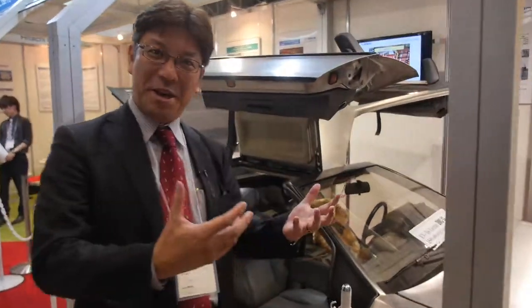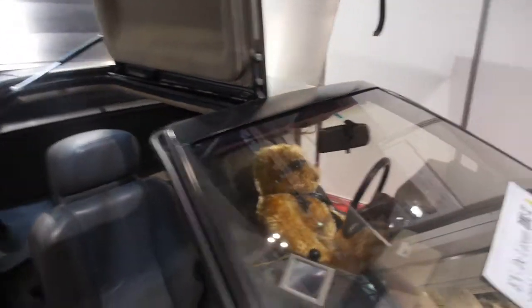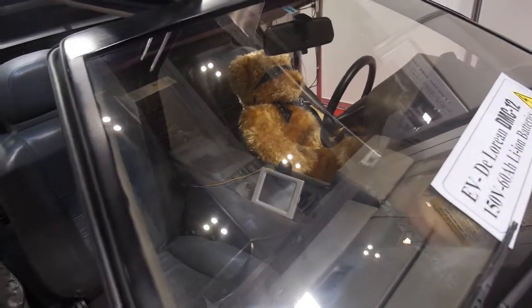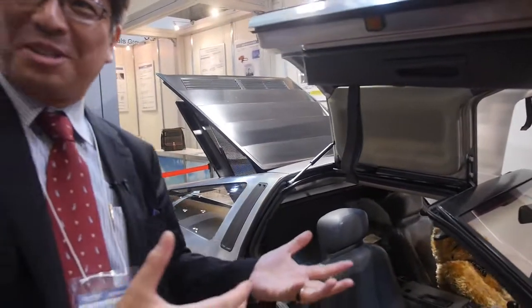This is a DeLorean. Do you know the DeLorean? The MC-12? Yes. From the movie? Yes. The Back to the Future car.